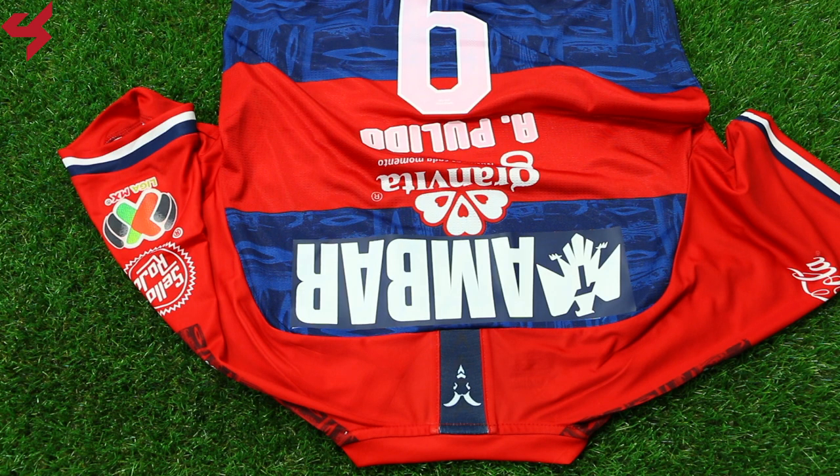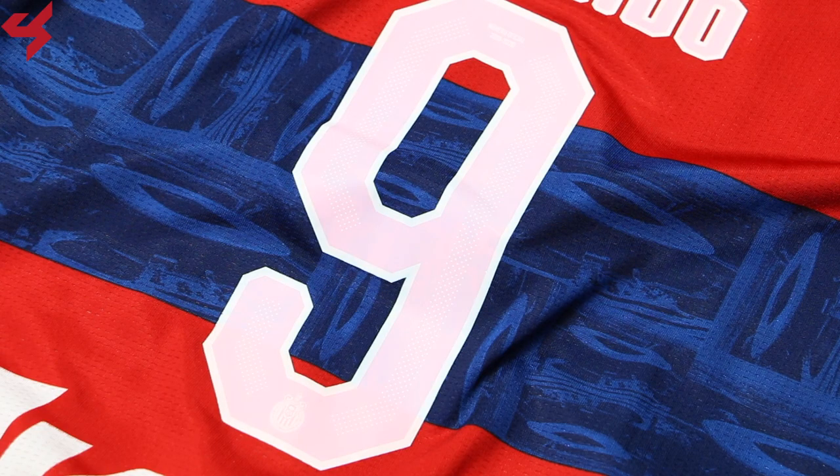Turning the jersey over to the back, you'll see that it's the same as the front and comes with back sponsors. The entire back panel is made from a lighter fabric to keep the players ventilated.